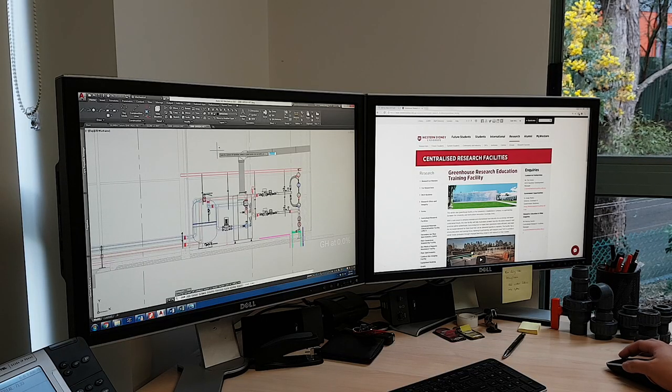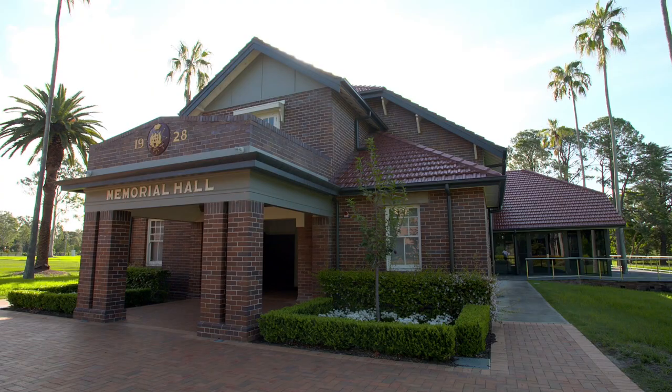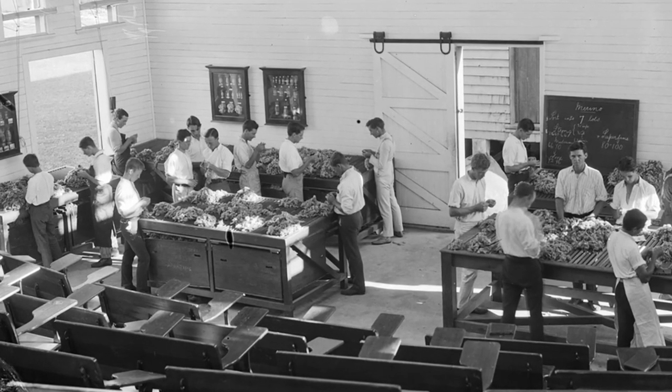With a plan on paper, WSU began the process of selecting the primary contractor to ensure value for money for the University for this very important project. This place started as Hawkesbury Agricultural College about 125 years ago, and this is one opportunity to further build on that agricultural and horticultural base. We were looking for the right type of project — something that could provide benefit for research, teaching, and training — and we came up with the concept that we have now constructed.